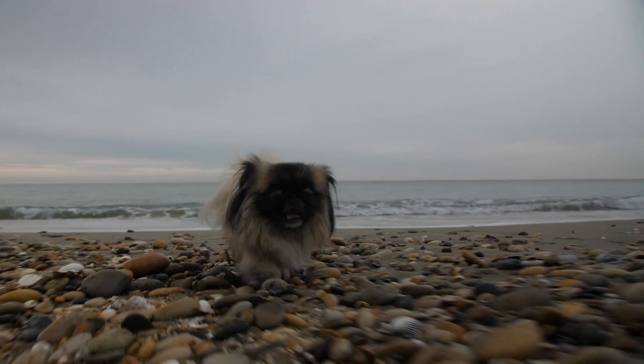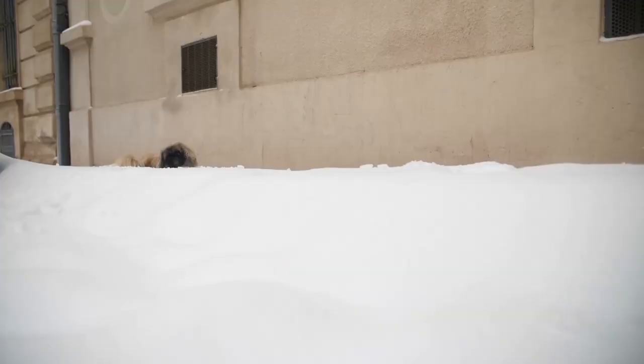Their size, coupled with their minimal exercise requirements, makes them a popular choice as apartment dogs. Named after the capital of China — Peking, now known as Beijing — the Pekingese was originally bred by Buddhist monks.